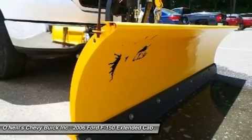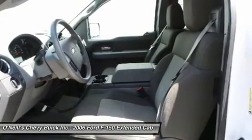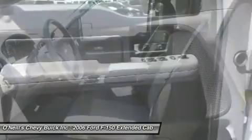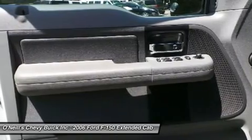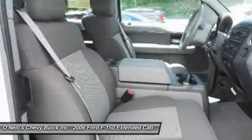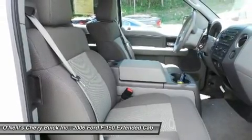Power steering, power windows, rear reading lights, rear step bumper, remote keyless entry, speed control, split folding rear seat, tachometer, tilt steering wheel, variably intermittent wipers, and volt meter. This F-150's engine runs like a clock and simply never skips a tick.